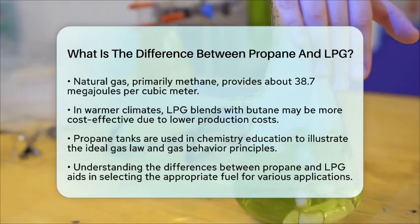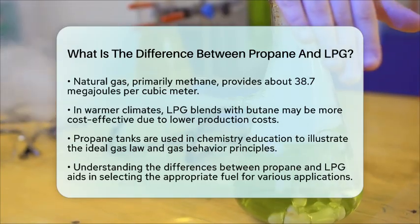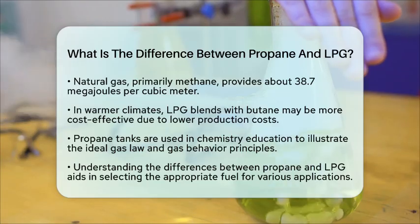To sum it up, propane is a single component gas with predictable characteristics, while liquefied petroleum gas is a mixture of various hydrocarbons. Knowing the differences between them helps in choosing the right fuel for specific situations. Understanding their storage and behavior also reinforces key concepts in chemistry education.